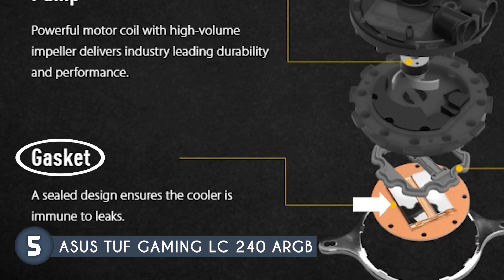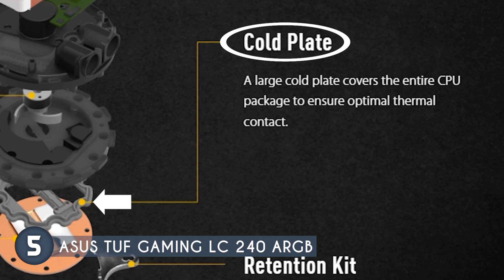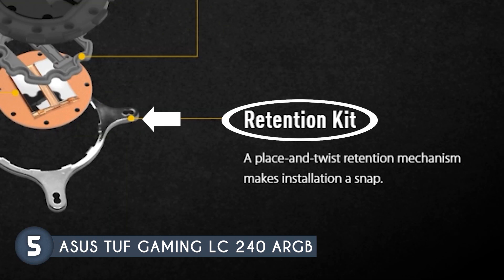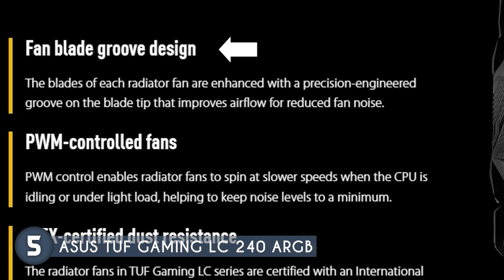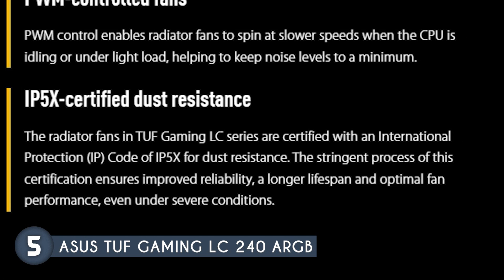A sealed gasket design ensures the cooler is immune to leaks. A large cold plate covers the entire CPU package ensuring optimal thermal contact and effective heat dissipation, while the retention kit includes a place-and-twist mechanism making installation quick and easy. The fan blade groove design on the radiator fans improves airflow and reduces noise levels. Both the pump and radiator fans are PWM controlled, allowing them to spin at slower speeds when the CPU is idling or under light load, minimizing noise.